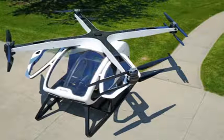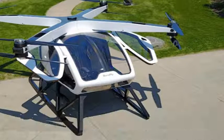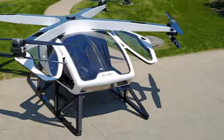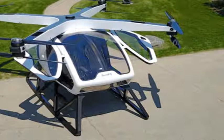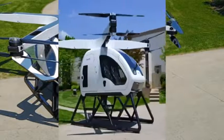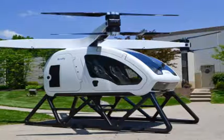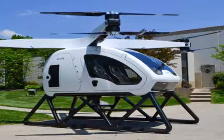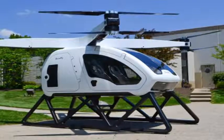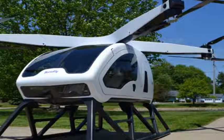Curb weight for the two-seat Surefly is 1,100 pounds. The maximum take-off weight is 1,500 pounds. With only about 400 pounds of carrying capacity, Workhorse pictures the Surefly being used for local taxi service. Total range is about 70 miles or about one hour of flight time, but since it's powered by a gasoline engine, filling up the tank provides another 70 miles of range, with no waiting to recharge a battery pack.